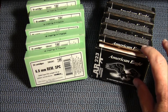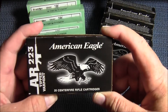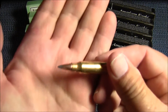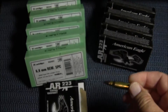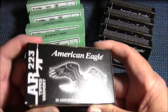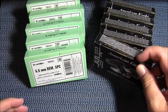I picked up 200 rounds of this American Eagle — it's a 50 grain varmint round with the varmint tip on it. These were only $5.89 for a box of 20. At my local gun store these are $10.99, so that was a huge savings.